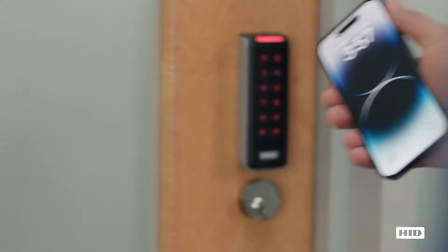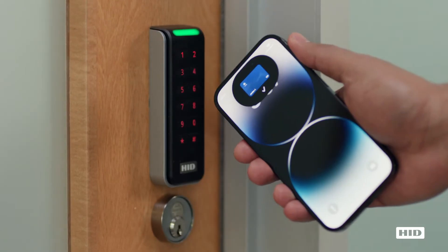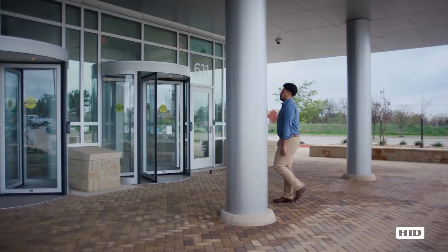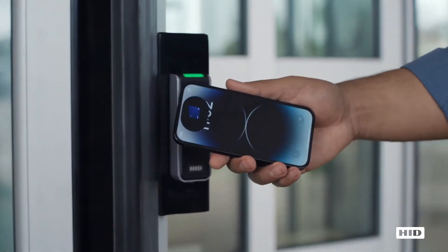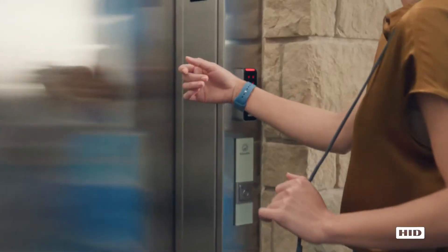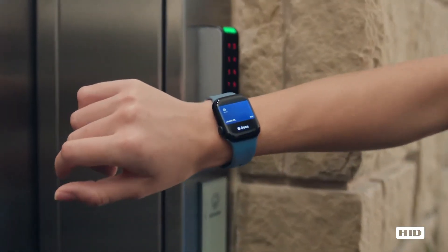Introducing Employee Badge in Apple Wallet, now available from HID. Using their iPhone or Apple Watch, employees can now easily and securely access their workplace, from offices to elevators.